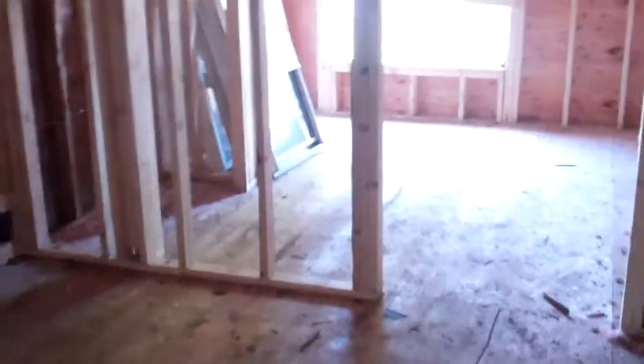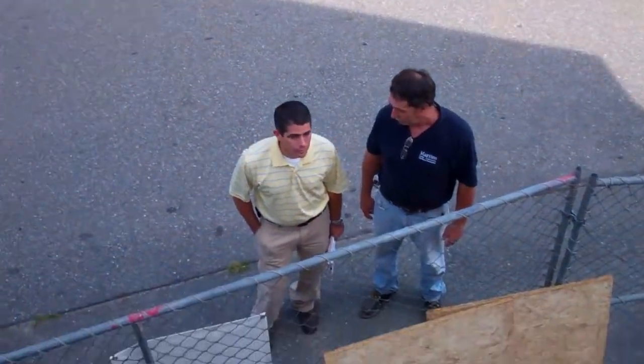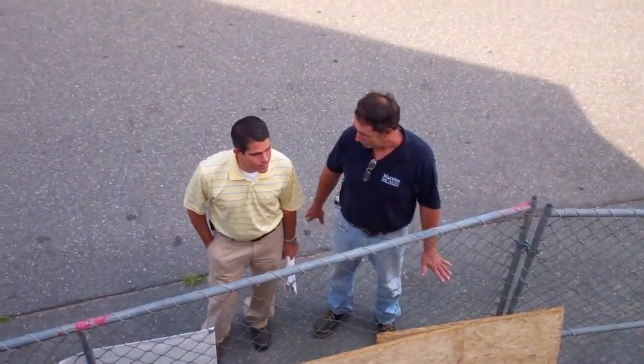When people come up the stairs, the front steps will be here. There will be one unit to the right, which runs perpendicular to Willow Street. Their bedroom is in the front, a nice big window right on top of Willow Street. That's the bedroom. This is the living room and kitchen area here, and then a bathroom right here.